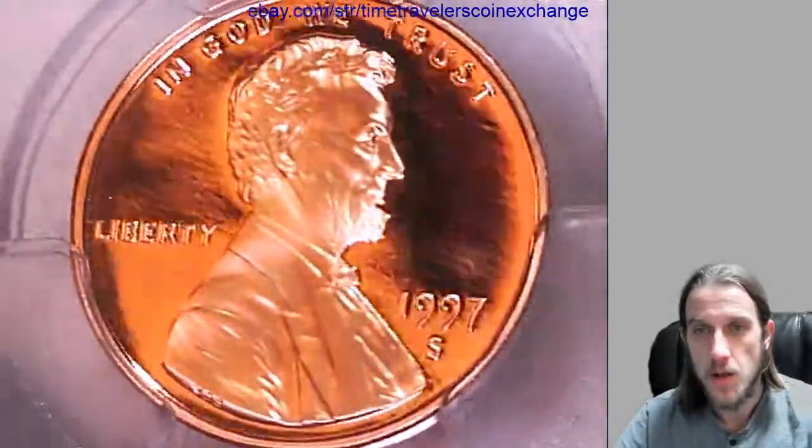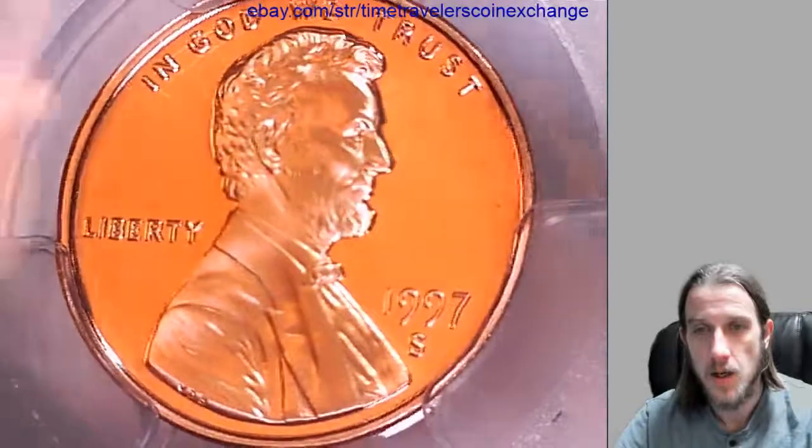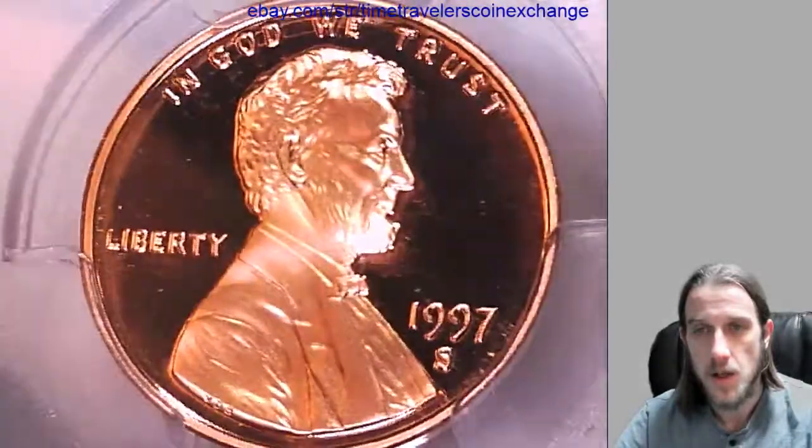We can take a look at the front of Lincoln here, then we'll take a look at the memorial.